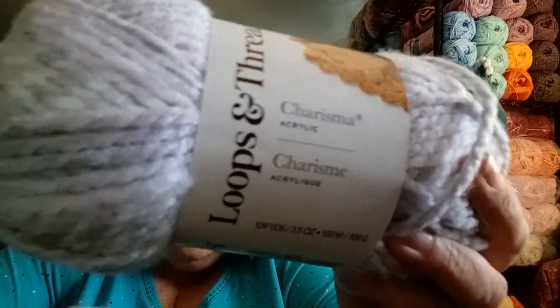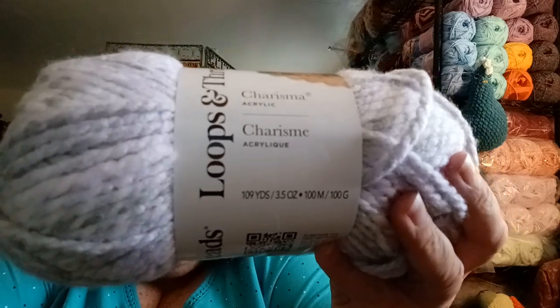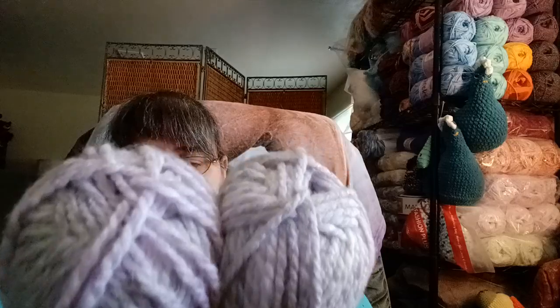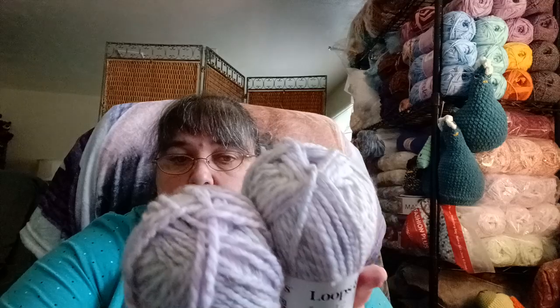This is Loops and Threads Charisma yarn. It's 109 yards, 3.5 ounces, 100 meters, 100 grams. The colorway is called Strawberry Multi — honestly it doesn't look like strawberries to me, it looks like purples. It's very tonal, going from dark to light. I haven't figured out what I'm going to do with it — it's probably going to be a hat and cowl or something, because I only have three of these.